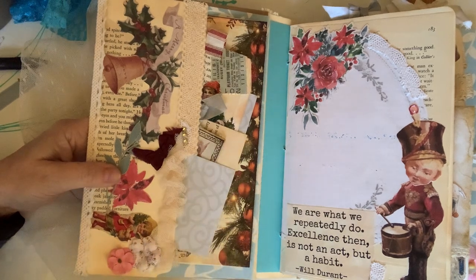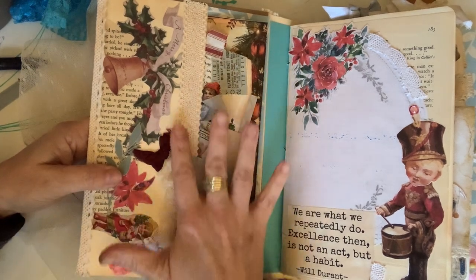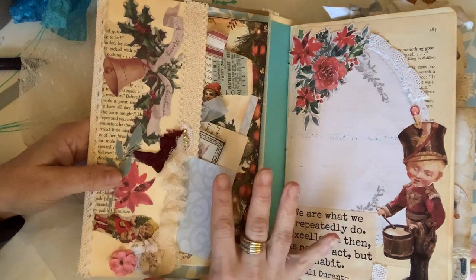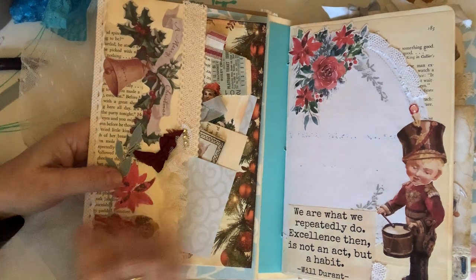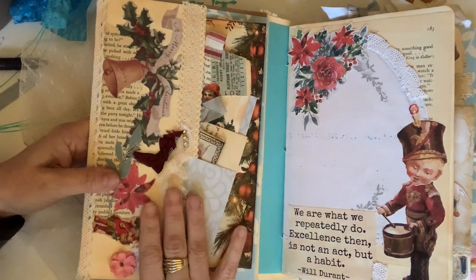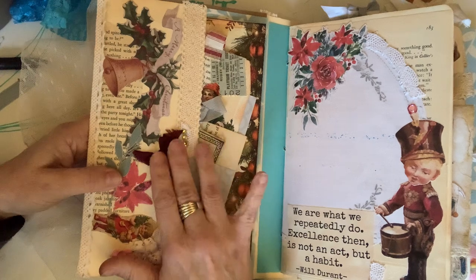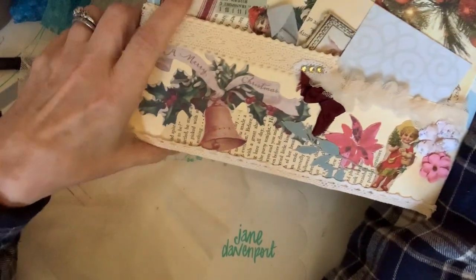I had seen a new channel — Ruby and Pearl XO — and I was so inspired. I was about halfway done with this when I saw her channel, and I went back and added more texture and more bunches of fabric. I tried to use a larger variety of lace this time; I took all like 20 types of lace that I have. I'd kind of gotten out of the habit of using fabric in my journals, so I just had so much fun.